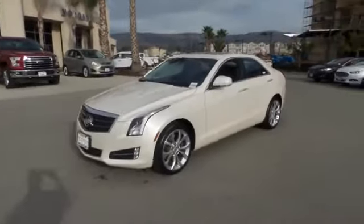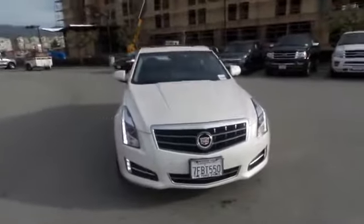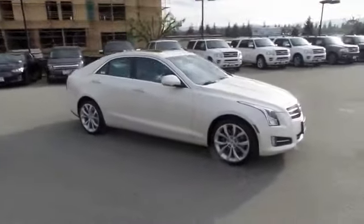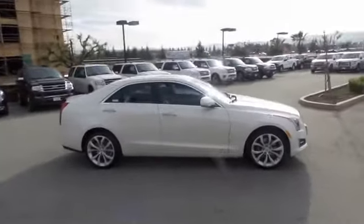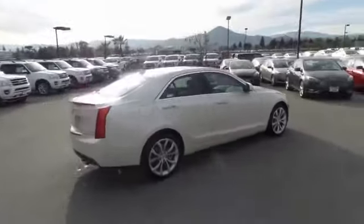The 2014 Cadillac ATS debuted in 2012 as an American-made compact luxury sedan. The ATS gives the driver incredible comfort and control over a nimble, hard-driving compact that directly competes with the 3 Series.